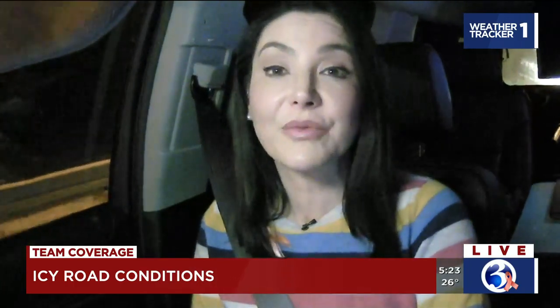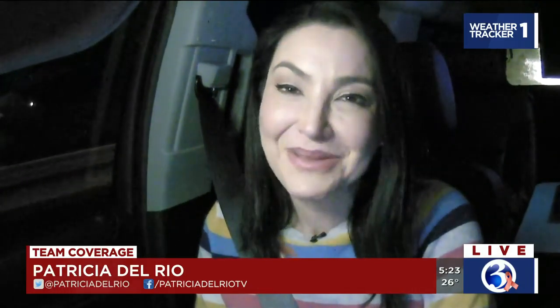Coming up in the next half hour, we're going to head on to the side roads and see how they are looking. For now, we are live in the Connecticut Chevy Early Warning Weather Tracker 1. I'm Patricia Del Rio, Channel 3 Eyewitness News.